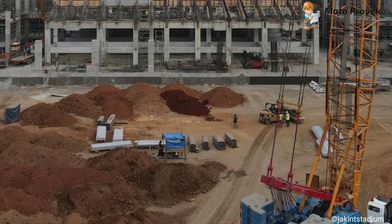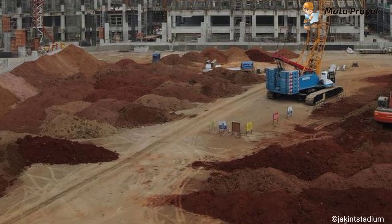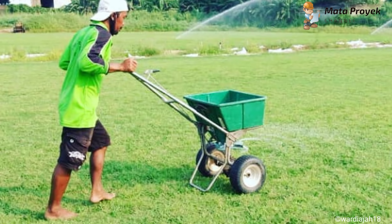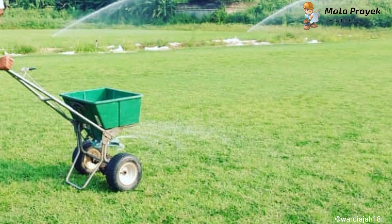Lapangan latihan JIS ini menggunakan rumput hybrid, yakni perpaduan antara rumput alami dan sintetis. Untuk lapangan utama JIS, kini di area lapangan utama sudah semakin banyak tanah yang sudah berada di lapangan. Nantinya akan dilakukan perataan tanah sebelum langkah selanjutnya dilakukan. Untuk kondisi nursery, kini rumputnya semakin membaik dan sudah tumbuh merata.